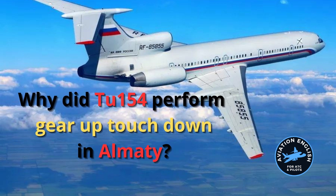Yes, it's true. Because the approach is so low, just 100 metres over the mountains, the warning was going off all the time and was distracting the crew.